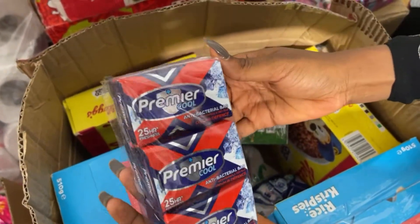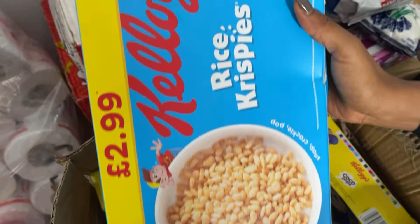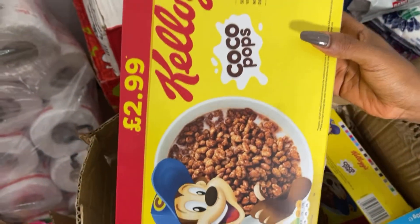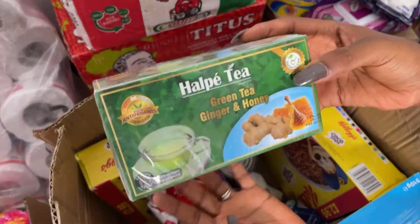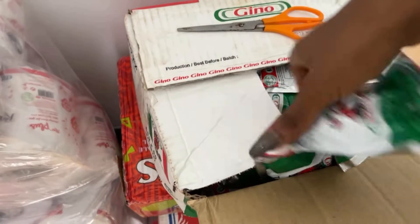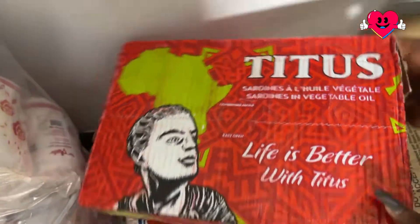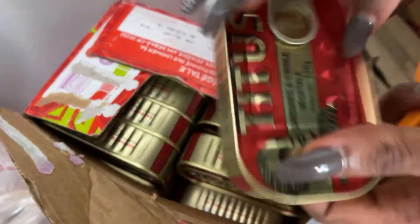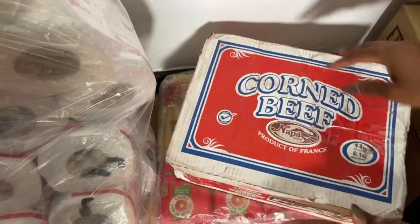I have my Premier Cool for my house help — this is what she uses. I also have cereals for the kids: Kellogg's Rice Krispies and Kellogg's Coco Pops. I bought this green tea for the very first time, maybe because it has honey in it. I also have Gino tomato mix, sardine, and some corned beef as well.